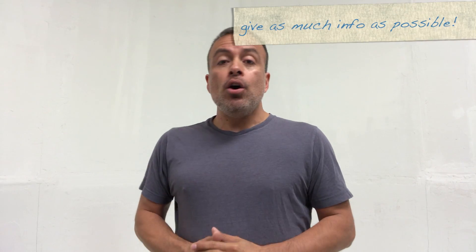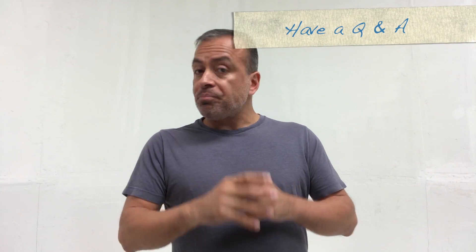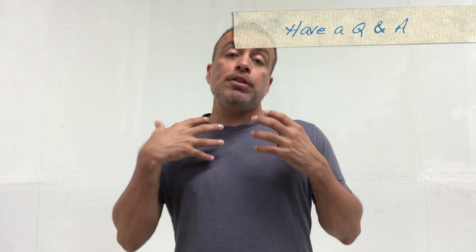You have two minutes to talk about anything you want regarding your project. Feel free to tell everyone, 'Hey, I have a script written but I need a location,' or 'I have a couple of actors but I still need these other actors,' or 'I need an editor.' Say everything you want to in those two minutes, and if you've covered everything in the first 30 seconds, feel free to use the rest of the time for a Q&A from the audience.